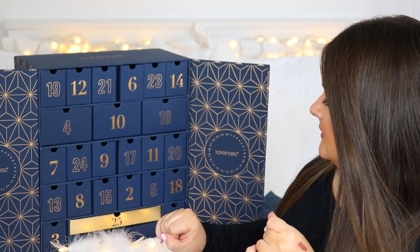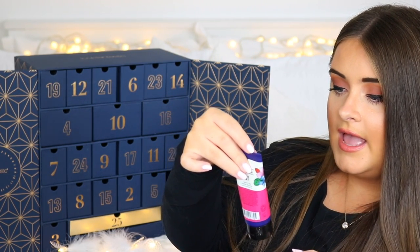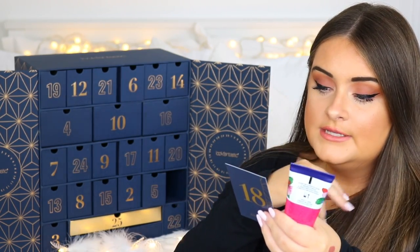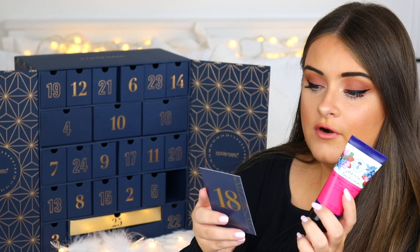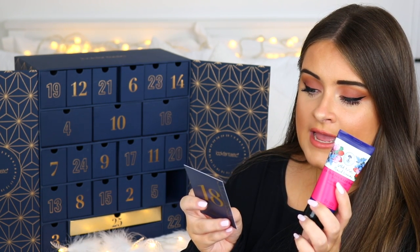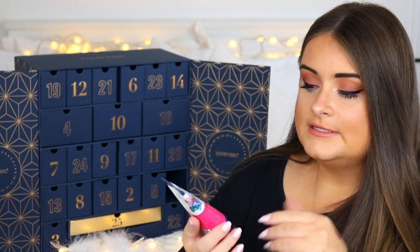Door eighteen has a colourful product — a hand cream from Neal's Yard Remedies. It's their Wild Rose Honey Cream. The card says it conditions and cares for hands with a deeply moisturising formula powered by wild rosehip, geranium, and patchouli oils, delivering intense hydration with an uplifting scent. This will really come in handy for the winter months ahead. It's a 50ml.